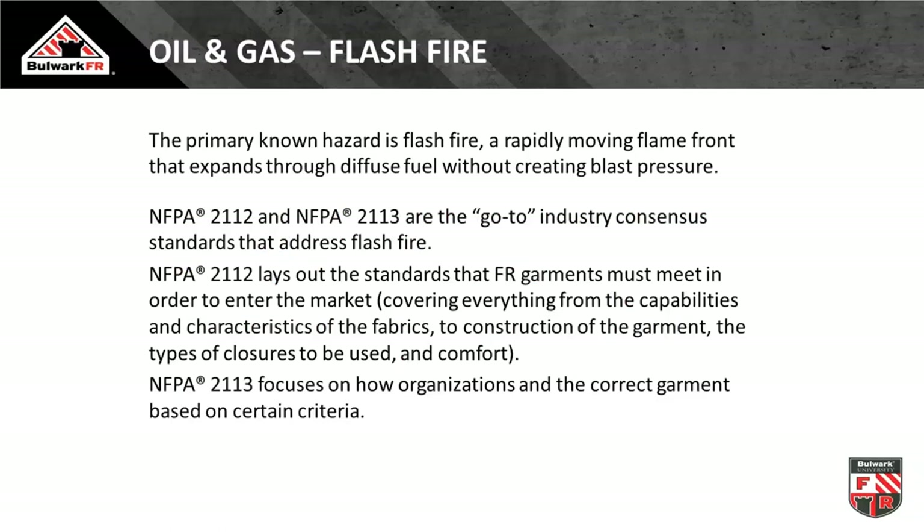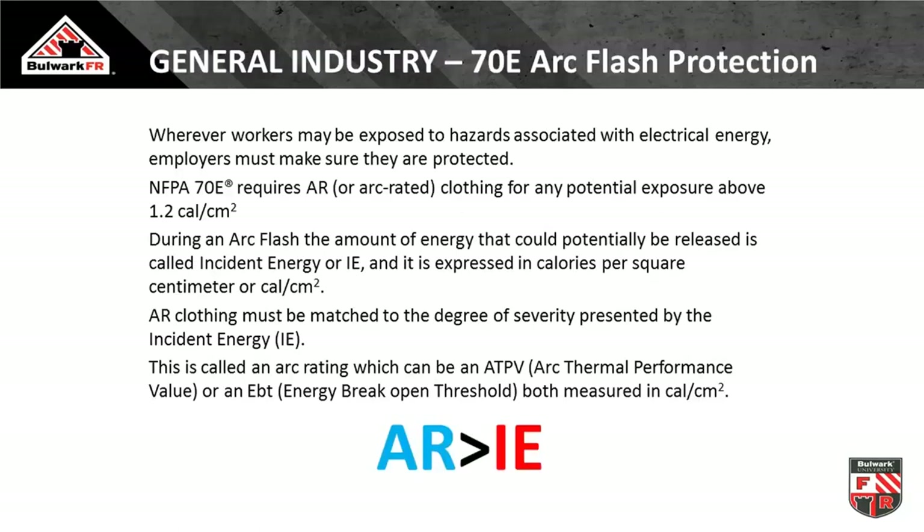For oil and gas, refineries, and chemicals with flash fire hazards, we have excellent standards: NFPA 2112 and NFPA 2113. NFPA 2112 is for manufacturers — it governs how to build clothing that will protect people against thermal events caused through diffuse fuels such as dust, gas, and ignitable vapors. NFPA 2113, the sister document, is for the end user — their playbook on how to properly select, use, care, and maintain flame-resistant garments in that hazard.